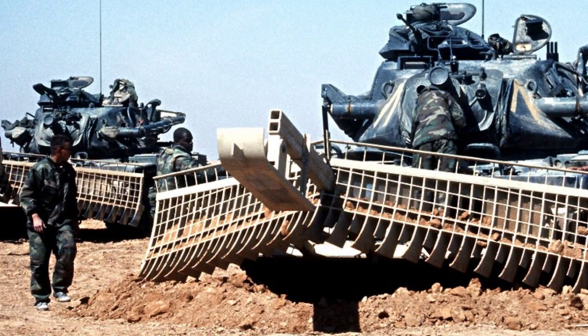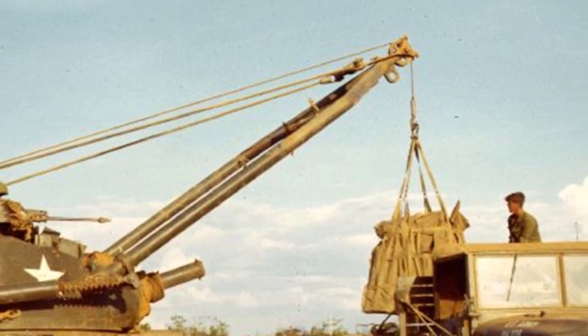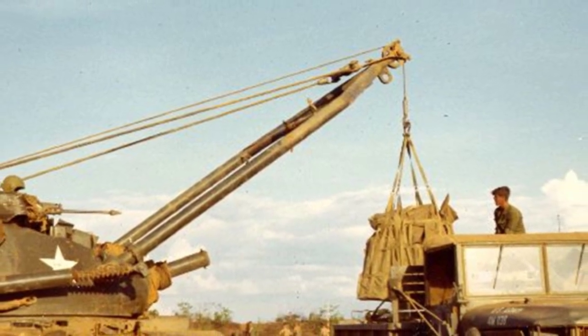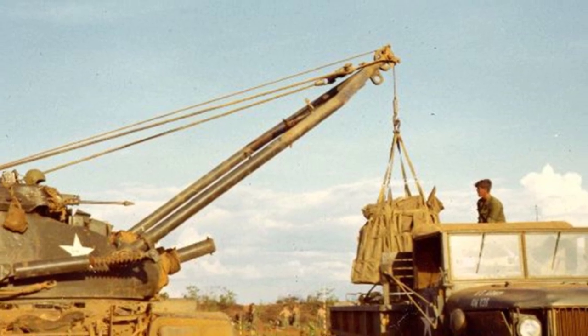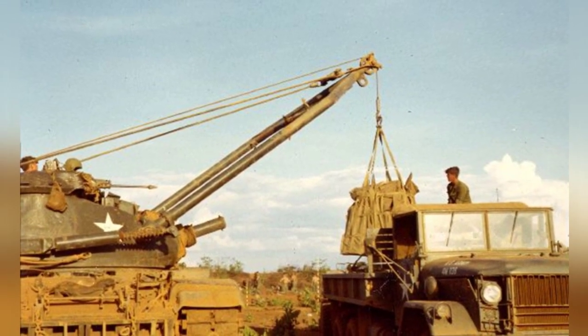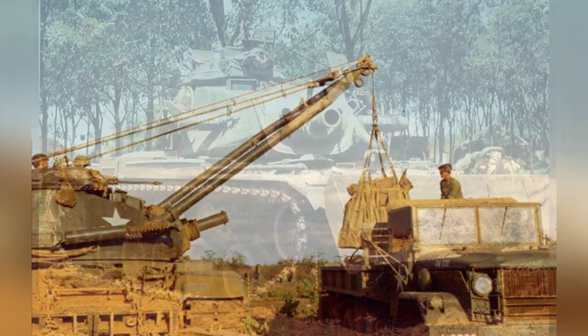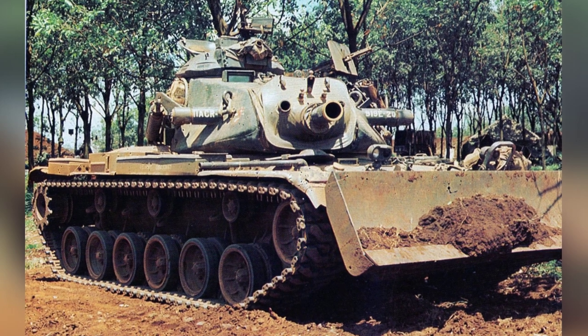After 1982, it was converted into a combat engineer vehicle using the M60A2 tank, and the new model was called the M728A1. The thickness of the front armor was increased to 109 millimeters, and minor changes also increased the overall weight of the vehicle by nearly one ton.